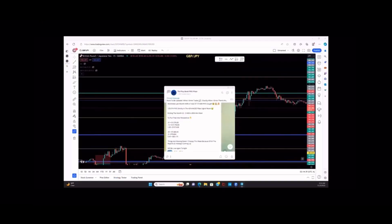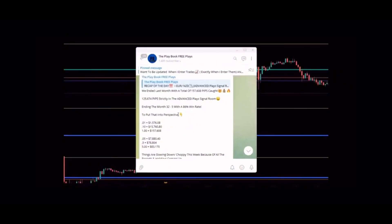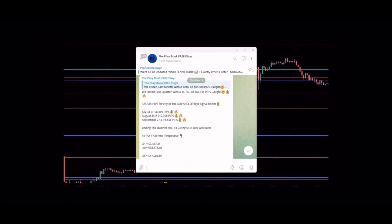We also have a free signal Telegram — it's the first link in the description. This is how we did last month in October: we caught a total of 157,608 pips, 125,674 strictly with the members in the advanced play signal room — 32.5 wins, giving us an 86% win rate. Last quarter: July we went 34 wins, 3 losses; August 45 wins, 7 losses; September 27 wins, 4 losses — catching 105,389 pips in July, 219,708 in August, and 16,634 in September.